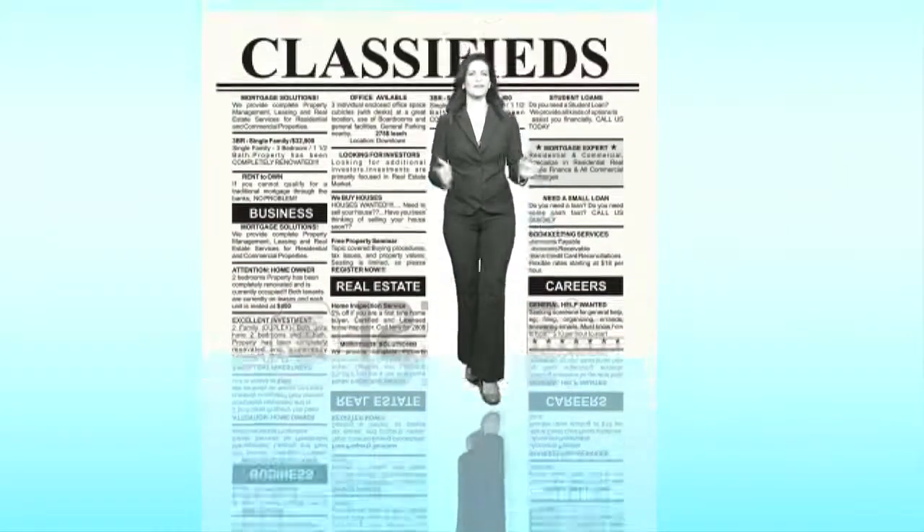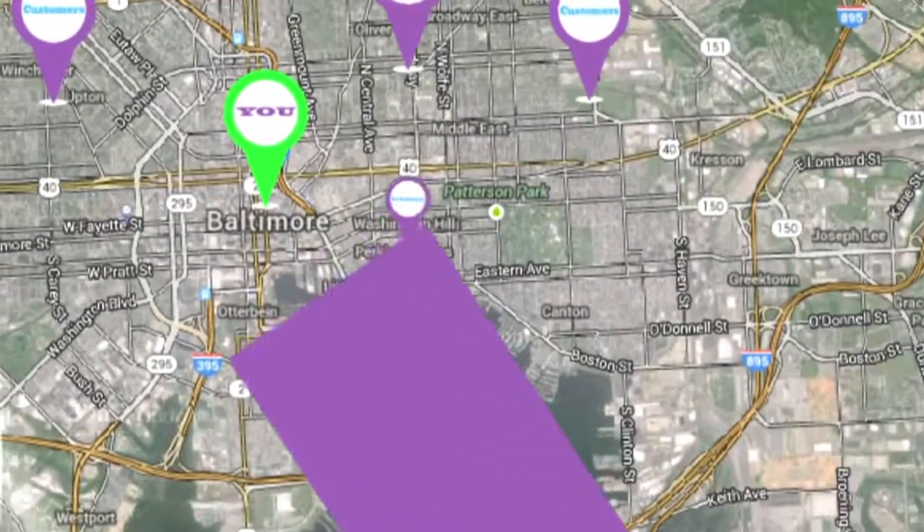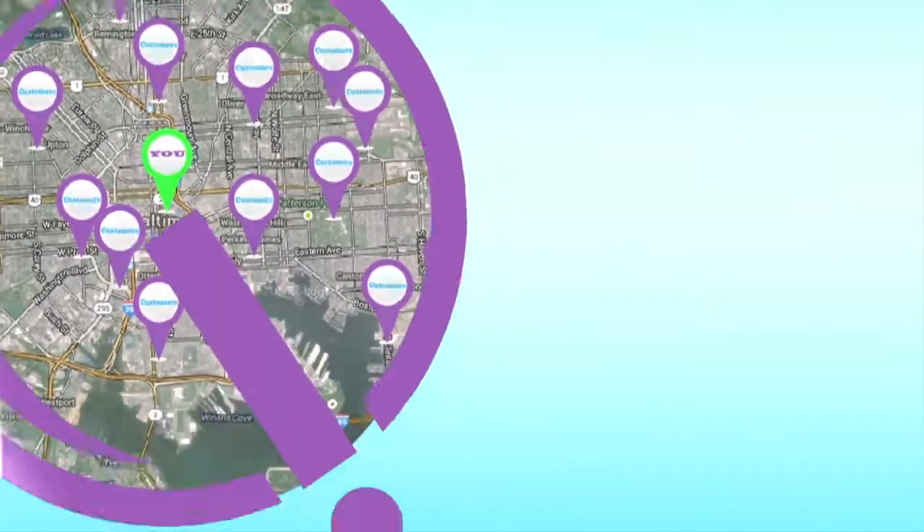Get out of print and bring your advertising to life by engaging today's ideal customer online, mobile, and within radius of your business.